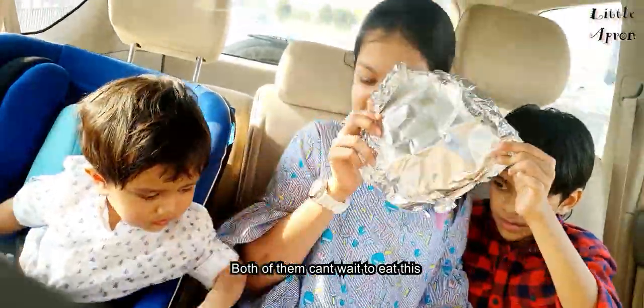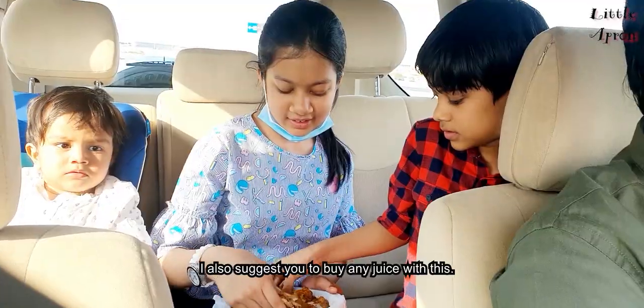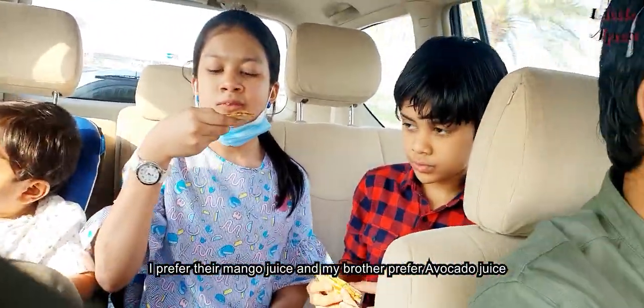See, both of them can't wait to eat this — it looks really good. I also suggest you buy juice with this. I prefer mango juice and my brother prefers alcatta juice.